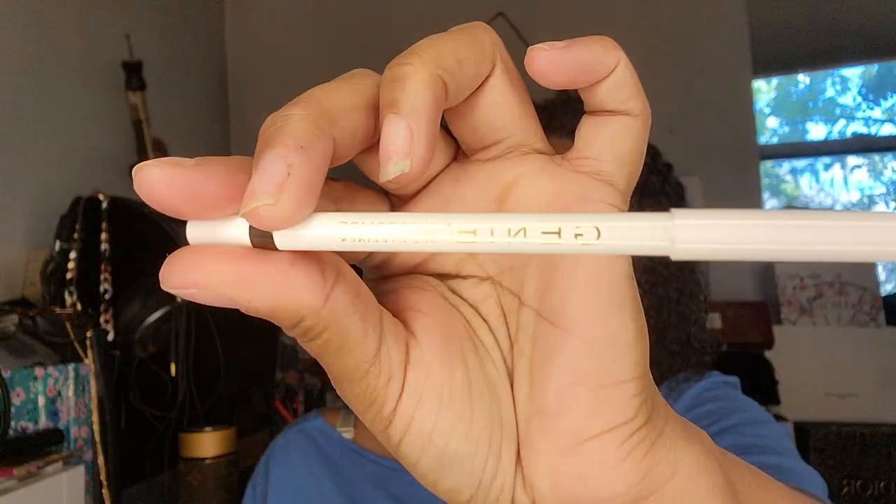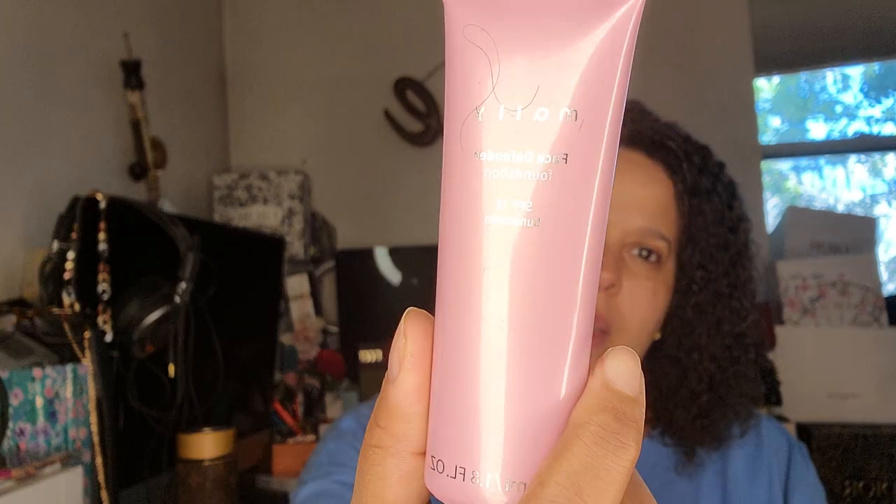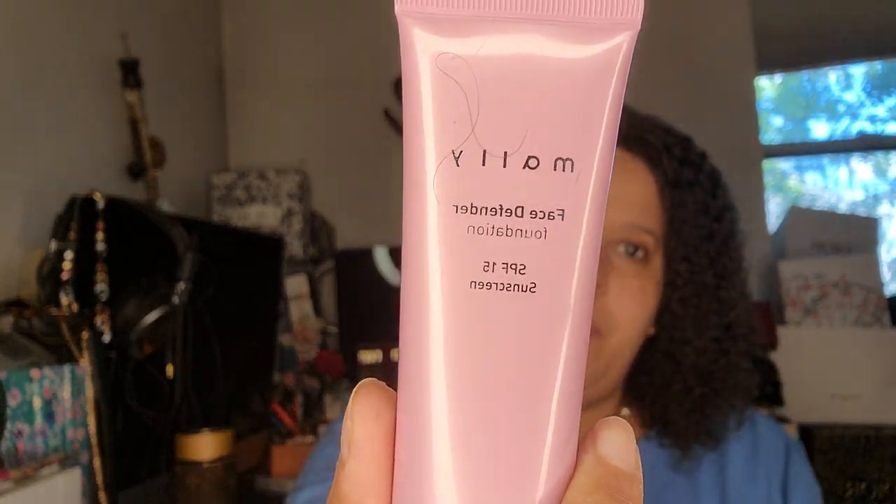First I'm gonna put on my eyeliner. This is Genie — I got this from a QVC box — Genie Super Glide in black. I buy everything; I'm not sponsored by anybody, I have very few collabs. And then this is Mali face defender SPF 15 sunscreen in the color tan, which I also bought.